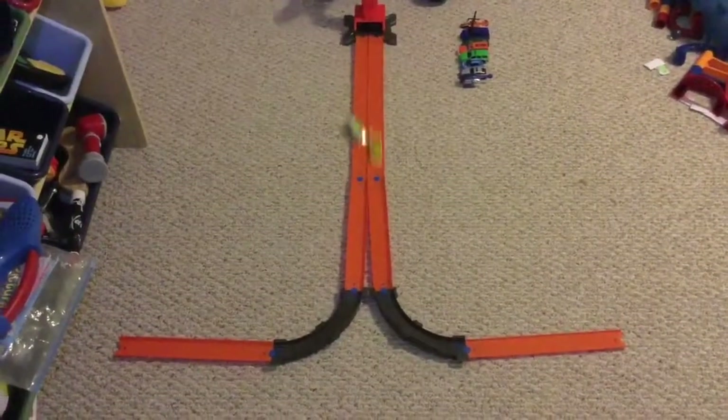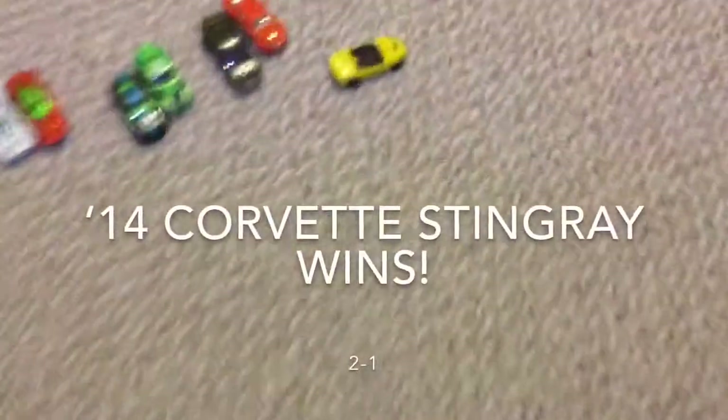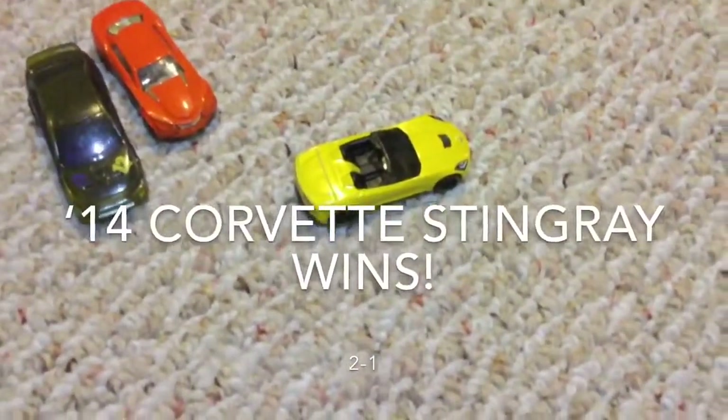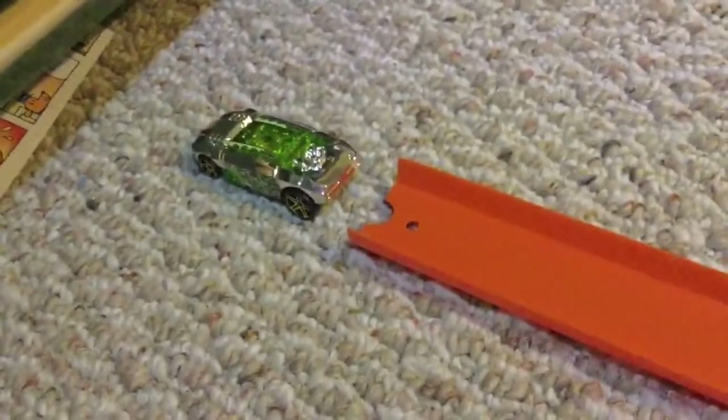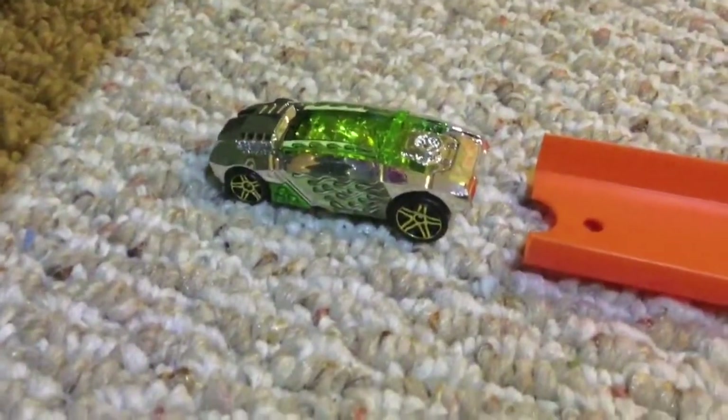Here are our next racers. Ready, set, go. It looks like the 2014 Corvette Stingray will come and win, while the Rogue Hog will crash and come right back onto the track.